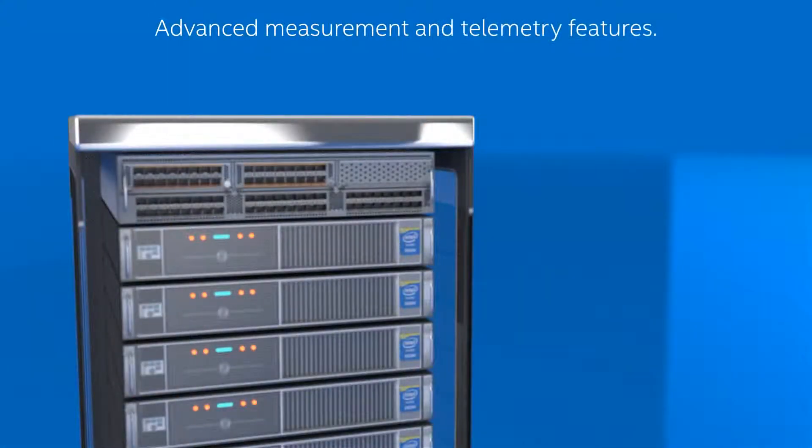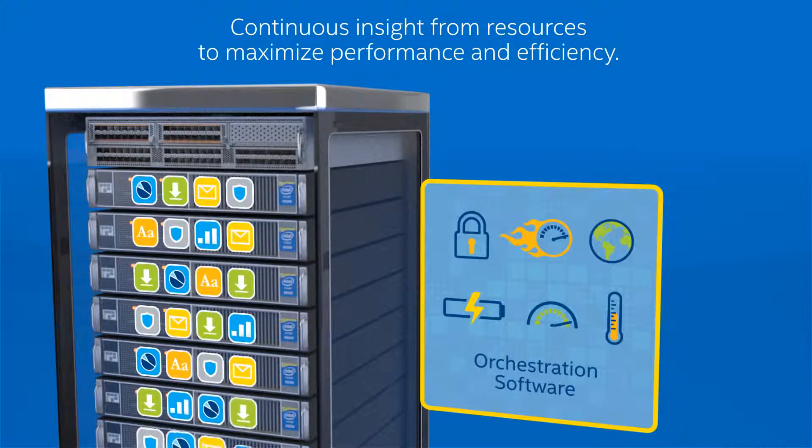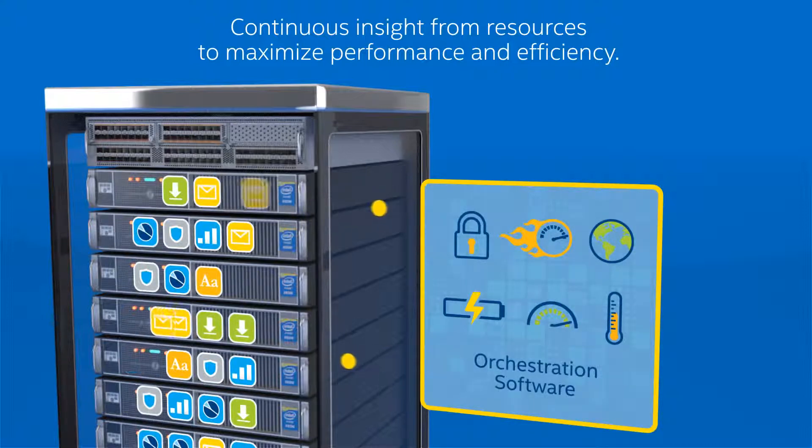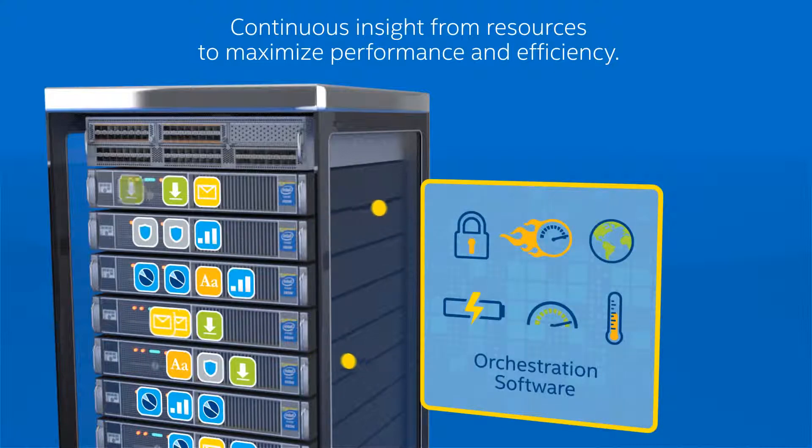Plus, the Intel Xeon processor E5 2600 v3 product family platform includes advanced measurement and telemetry features. And that's essential for today's orchestration software that requires continuous insight from resources like utilization, power consumption, and temperature to maximize performance and efficiency.